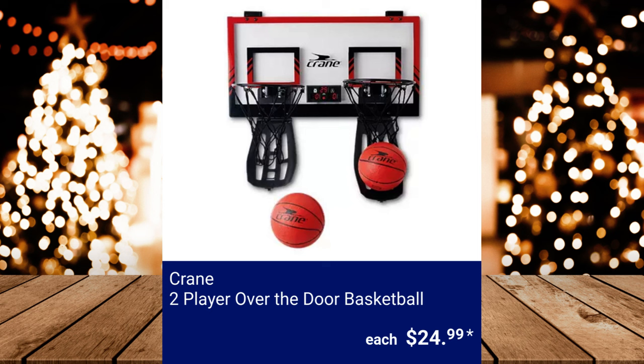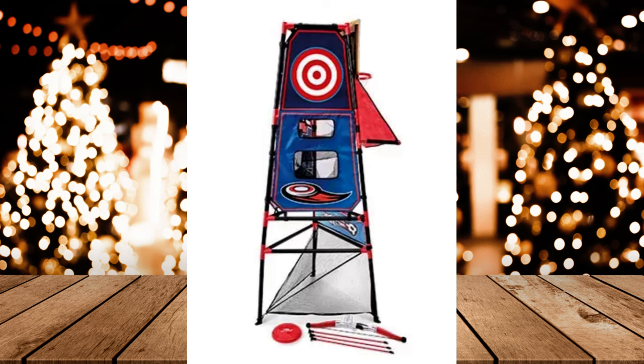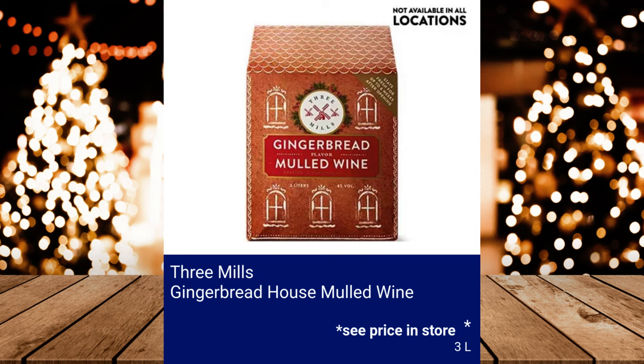Crane 2-Player Over-the-Door Basketball, $24.99. Crane 6-in-1 Multi-Game Center, $29.99. 3ml Gingerbread House Mulled Wine — please see price in store.